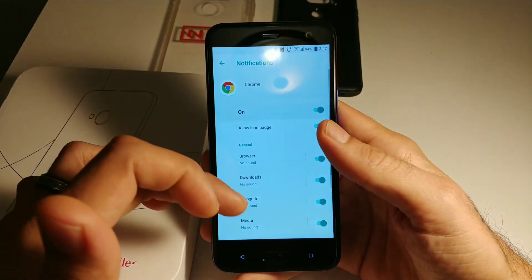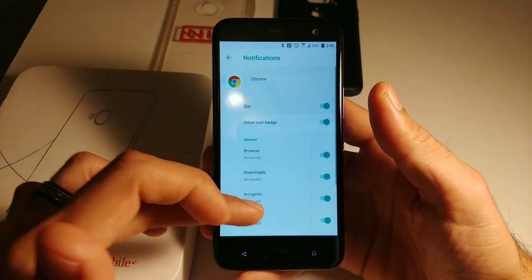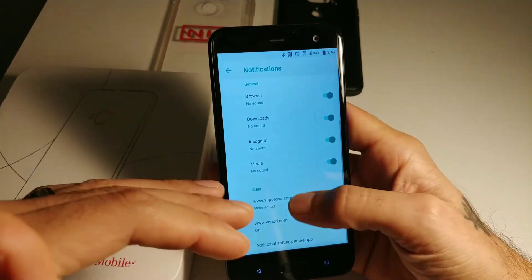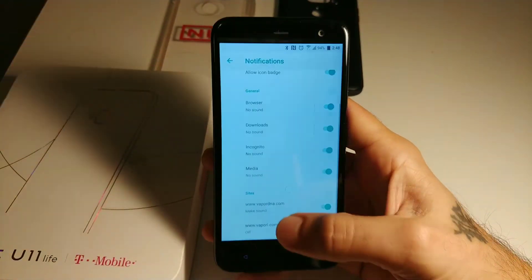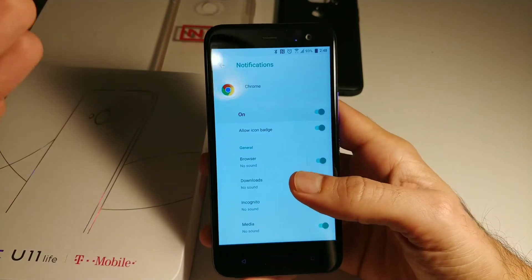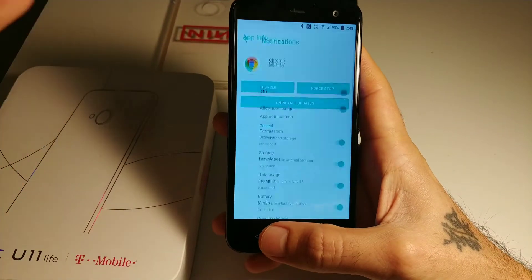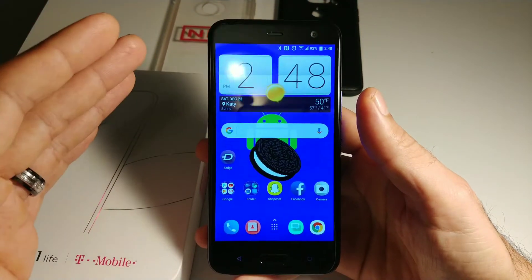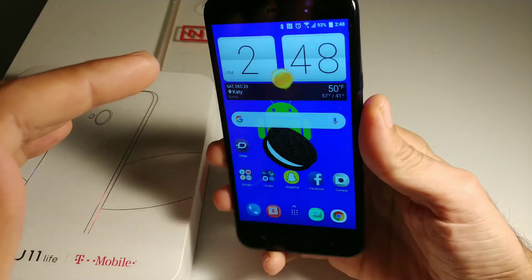You can also manage app notifications and tweak them really well from the long-press menu. It seems like Oreo is really focused on tweaking notifications. Android Oreo on HTC is really nice — it's not as heavily skinned as Samsung or LG; it looks clean.